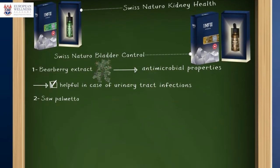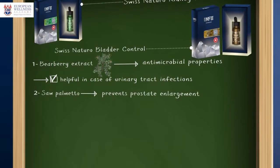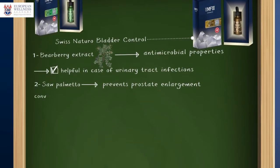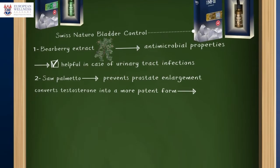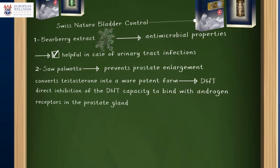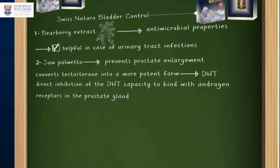Saw palmetto, which I have talked about in one of the previous videos, prevents prostate enlargement via its effect as an inhibitor of the alpha-reductase enzyme, which converts testosterone into the more potent form DHT, and also by direct inhibition of DHT's capacity to bind with androgen receptors in the prostate gland.